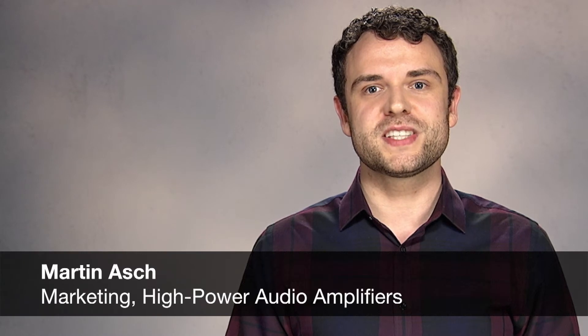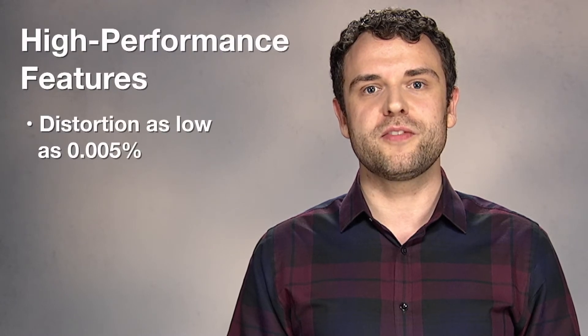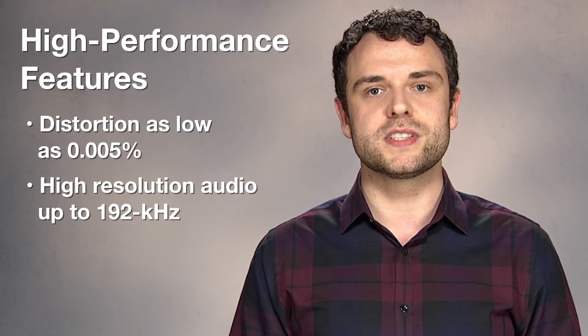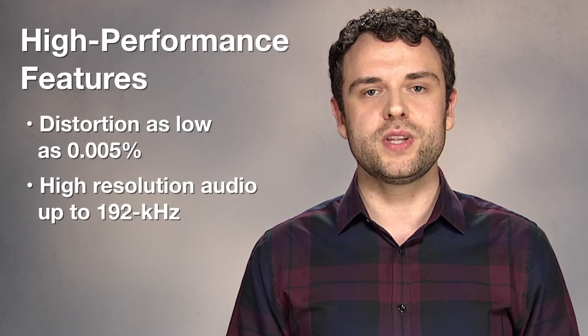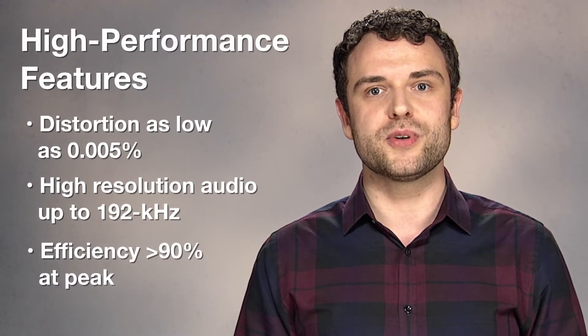Today I'd like to introduce the industry's highest performing monolithic Class-D amplifiers, the TPA3200 family. This includes TPA3244, TPA3245, TPA3250, TPA3251, and TPA3255. With distortion as low as 0.005% and support for high-resolution audio up to 192 kHz, this device family reaches a performance level previously achieved only by high-end linear amplifiers, while providing efficiency levels over 90% at peak power.